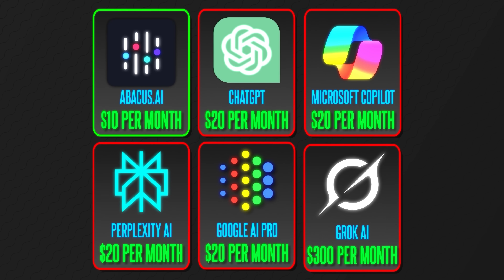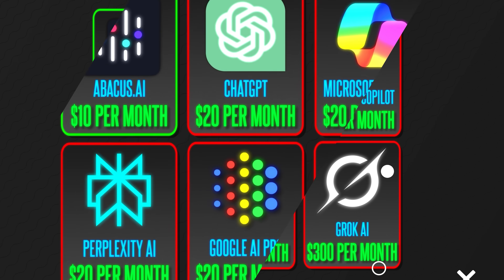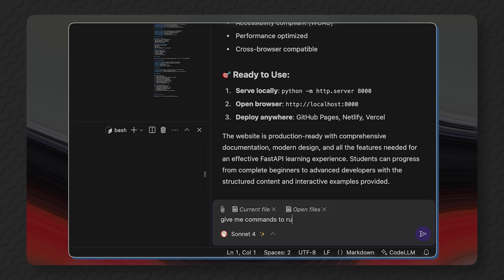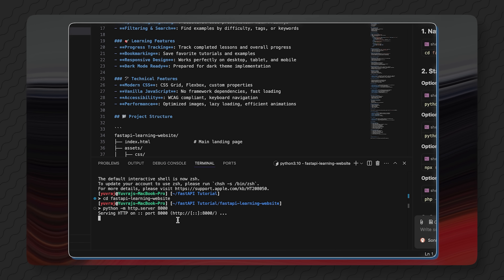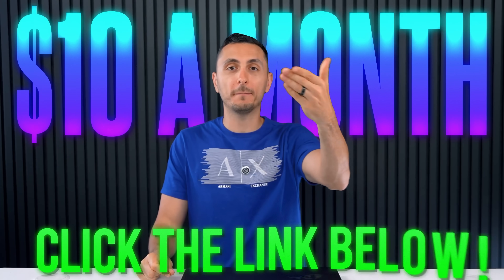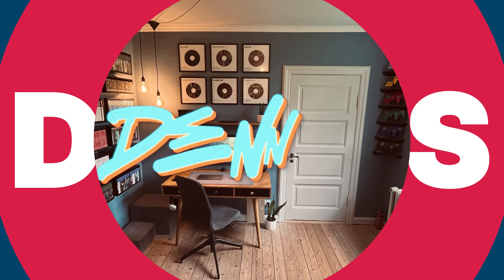All of that for only $10 a month — that's way cheaper than even a single subscription on any of those platforms. All the features you'd wish for, like talking to your PDF documents, coding, and research, are all packed into this one single hub. All that horsepower for only $10 a month is an absolute steal. So click my link in the description section or my pinned comment to check it out. We are kicking things off with Dennis.